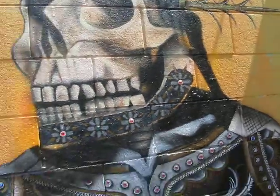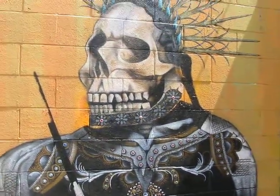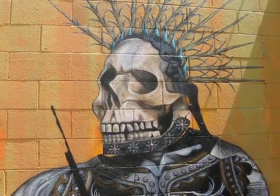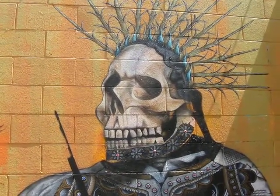Hey tubers and pickers, it's Drew the California Picker. Welcome back to my channel, California Pickin. I'm in this really cool parking lot — it's got some great graffiti. You know I like street graffiti, and I've been wanting to show you guys this for a while.